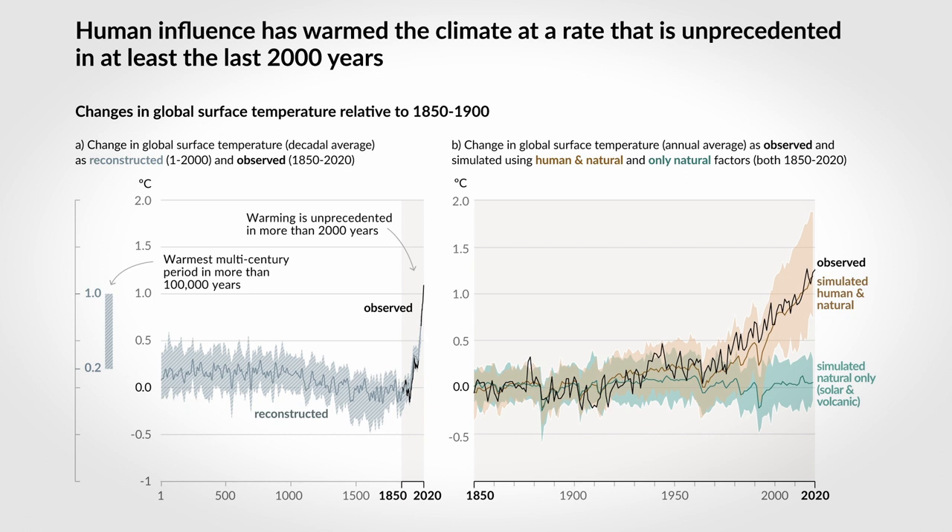To explore if this is down to human activity or the planet's natural cycles, we can use mathematical models of the ocean, land and atmosphere system. The black line is the observed temperature since 1850. The green line shows only natural solar and volcanic forcing — not influenced by us — and it is very different to the observations. The simulation including both human and natural forcing agrees well with the observed temperature, suggesting it is caused by us.